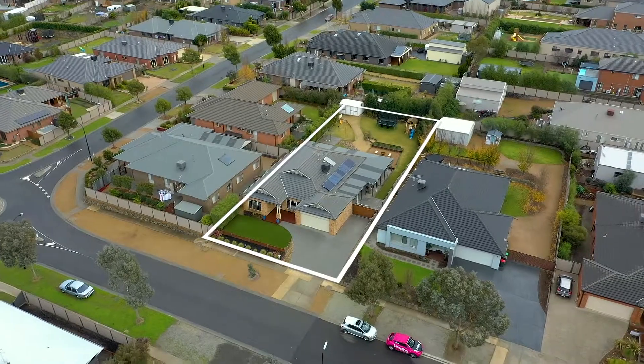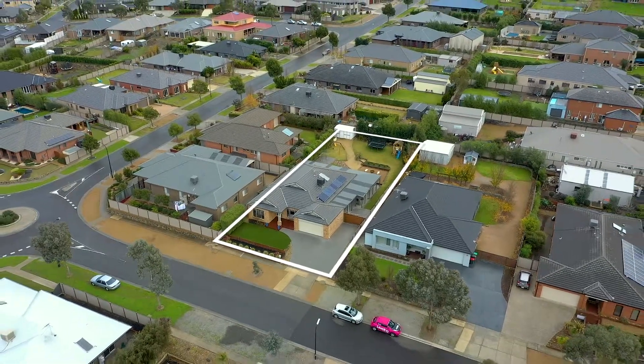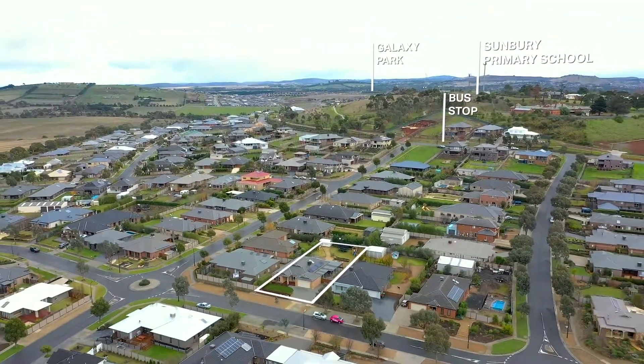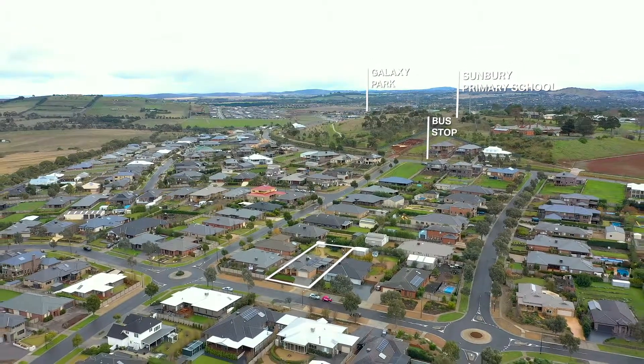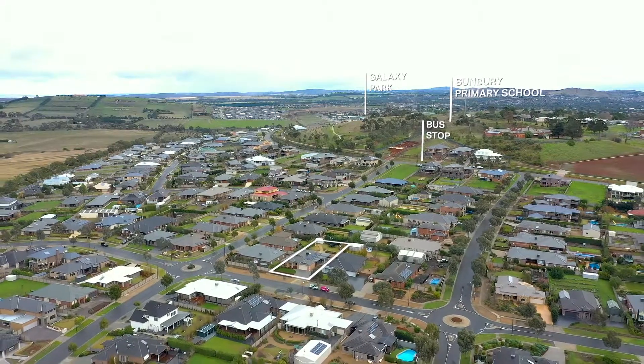Jackson's Hill Estate has close proximity to all that is important: the town centre, boutique shops, cafes, restaurants, schools, childcare facilities, walking tracks, parks, and of course the popular Galaxyland playground.